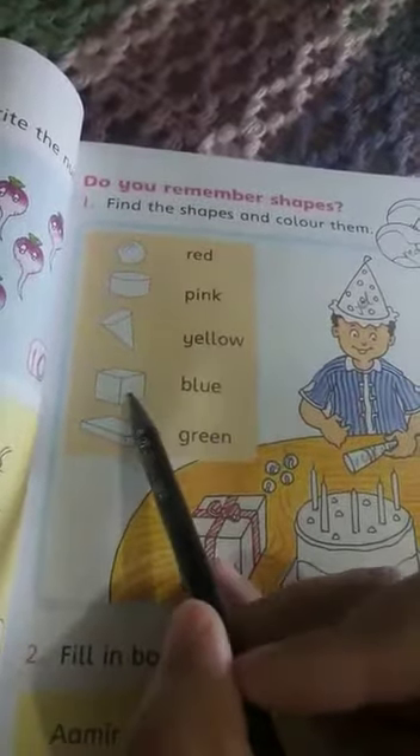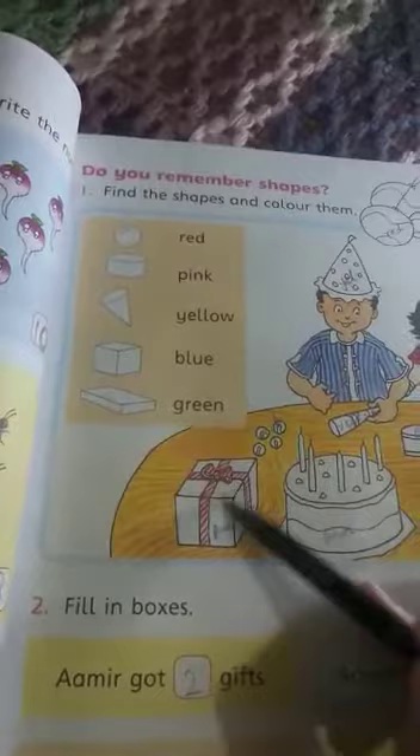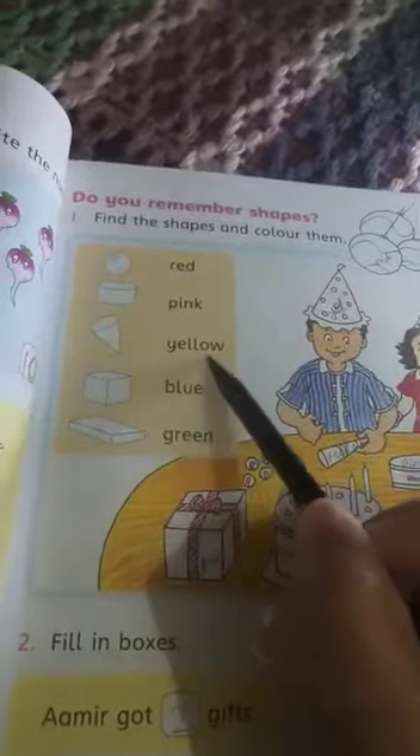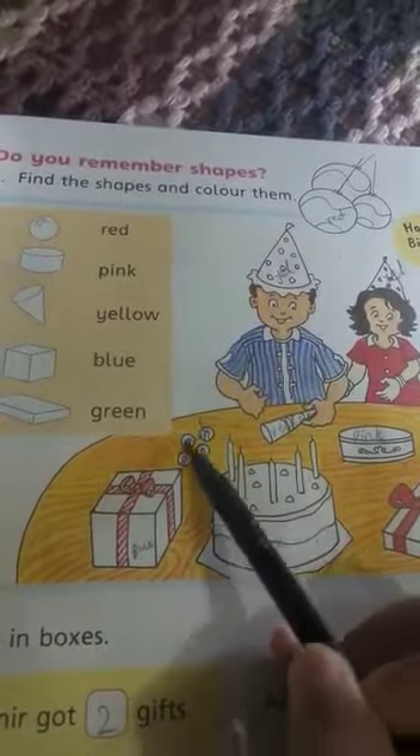Cube has the blue color, so you can color it blue. Cone shows the yellow color. Look at this picture — how many cones are there? One, two, three. So you have to color them yellow: Saima's hat, Amir's hat, and this one. Also cake has a pink color — this one also. Circle shows the red color, so you have to color it red. These are also circles, so color them red.